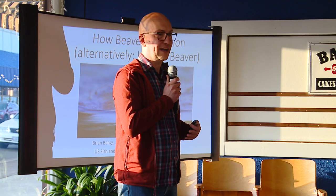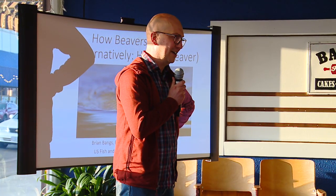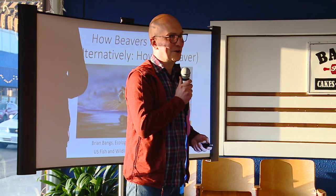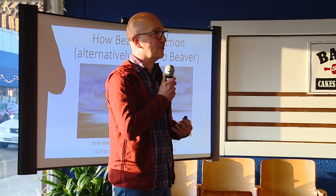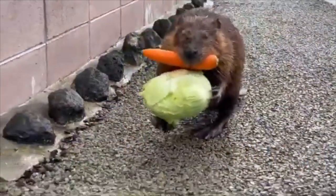My talk — I'm about two times from changing the name from 'Adaptations of Beaver' to just calling it 'How to Beaver,' because I think it's a much better title. That's kind of what we're talking about tonight: how do beavers exist, how do they manipulate their habitats, and what kind of specializations make them ideal for working in these habitats.